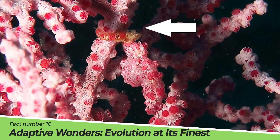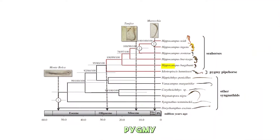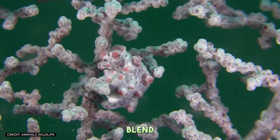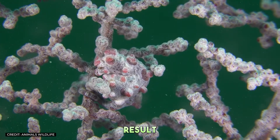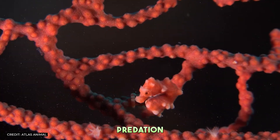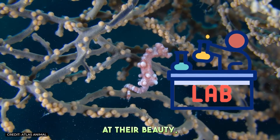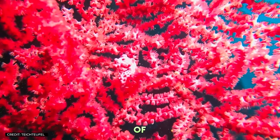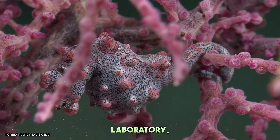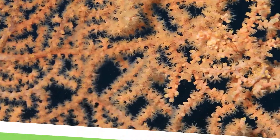Fact Number 10: Adaptive Wonders — Evolution at its Finest. The evolutionary path of the pygmy seahorse is a testament to the wonders of natural selection. Their ability to blend into their coral surroundings so effectively is the result of millions of years of adaptation, driven by the relentless pressures of predation and survival. Scientists study these adaptations not just to marvel at their beauty, but to understand the mechanisms of evolution in complex ecosystems. The pygmy seahorse serves as a living laboratory, revealing the intricate dance between species and their environments.